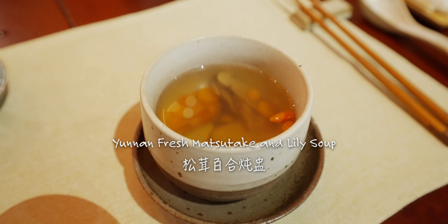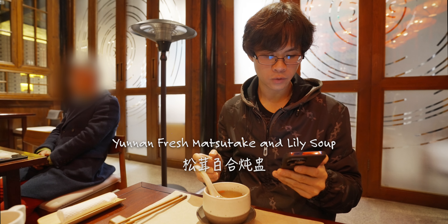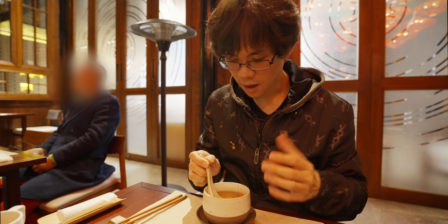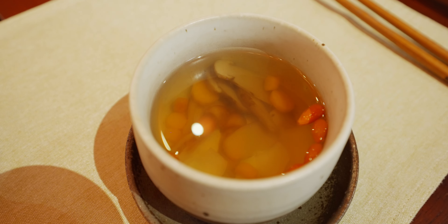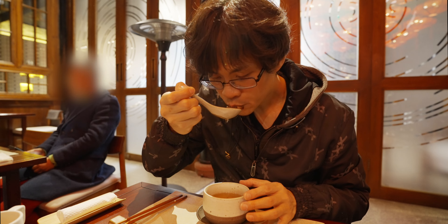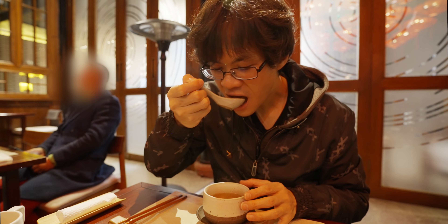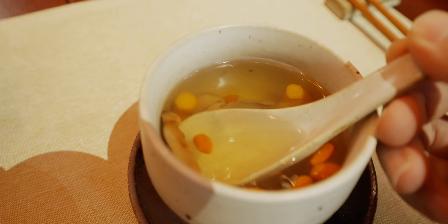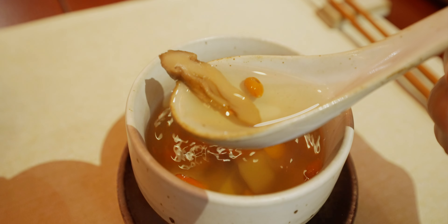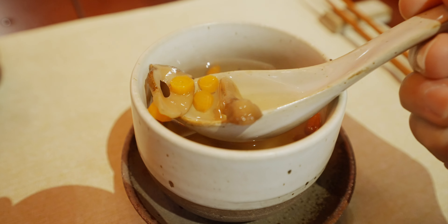Next we have a soup — Song Rong Bai He Dun Zhong: Yunnan fresh matsutake and lily soup. I can smell a light fragrance from the matsutake. There is goji berry in it. It is piping hot. You get a slight fragrance from the matsutake and the goji berry. The soup is kind of simple though — the broth is very clear, as it should be since it's vegetarian, but I don't taste a whole lot of umami in it. Usually for matsutake I'd expect more umami.